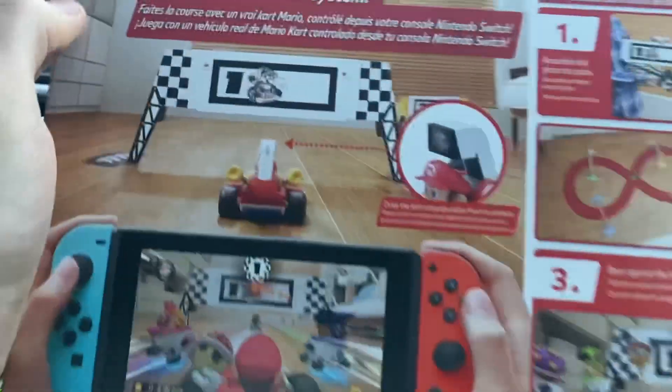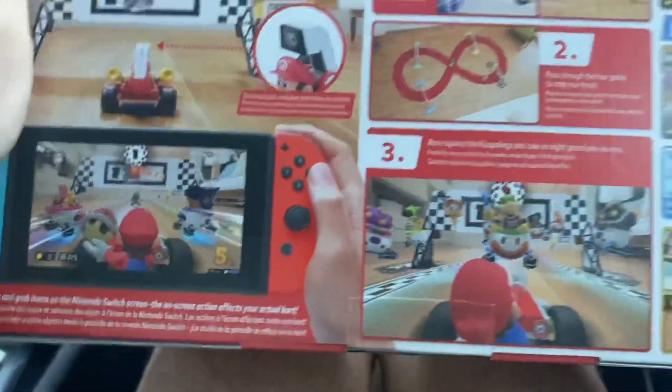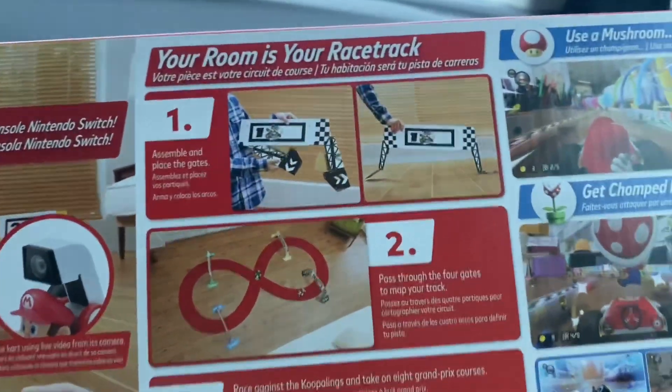I'm excited to do a video with this. I think it's gonna be hilarious with Jeffy making a course throughout the house. So you can build your own track, race against the Koopalings — it looks awesome.